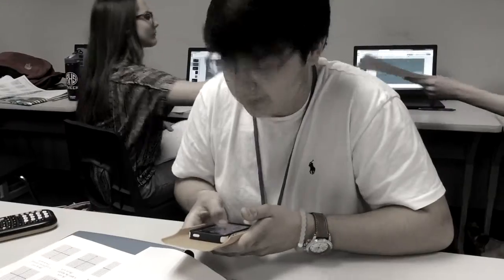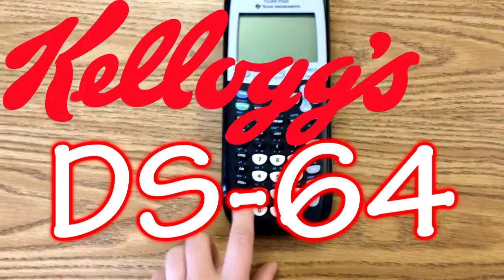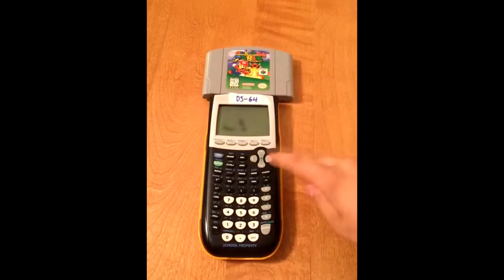Has this ever happened to you? Frick, my dude. Avoid it all with the new Kellogg's DS64. Fully equipped with an easy-to-operate gaming system, the DS64 will eliminate home and classroom boredom in seconds.